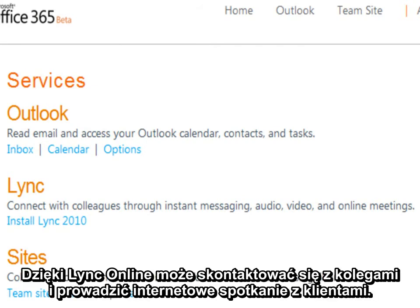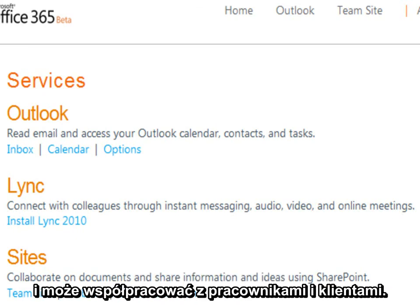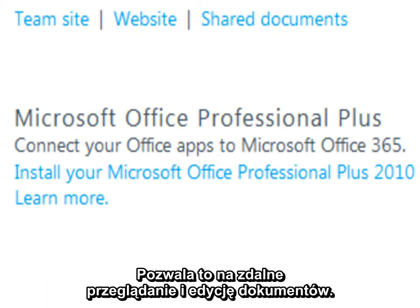Allison can connect with her colleagues and run online meetings with her clients through the power of Lync Online. Allison can access documents from anywhere and collaborate with her colleagues and clients through the power of SharePoint Online. Through a separate subscription, Allison can access the Office Professional Plus Suite and Office web apps so she can view and edit documents even when she is away from her PC.